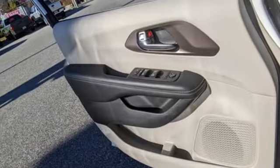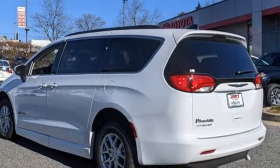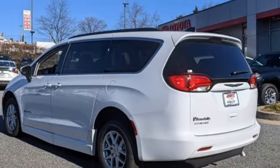Manual tilting steering column, V6 engine, aluminum wheels, and streaming audio. Get into a Chrysler and let's do great things together.